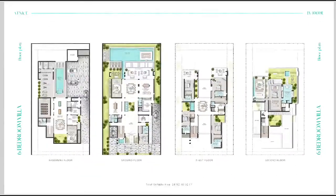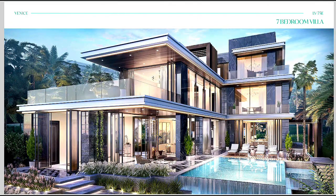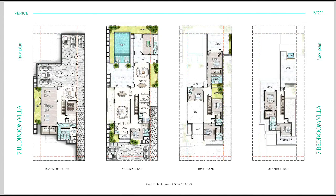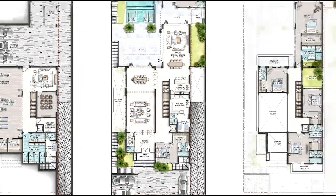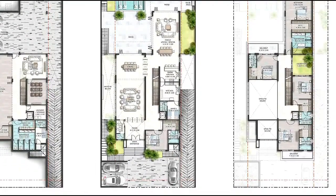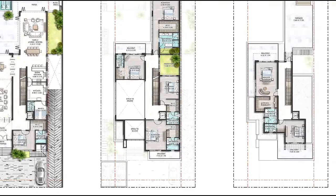Then we have LV75E — 7 bedrooms. Also a beautiful structure. From the back side, this is the floor plan: B+G+2. In the basement, we have a gym, cinema, and a formal room. These are truly beautiful mansions.